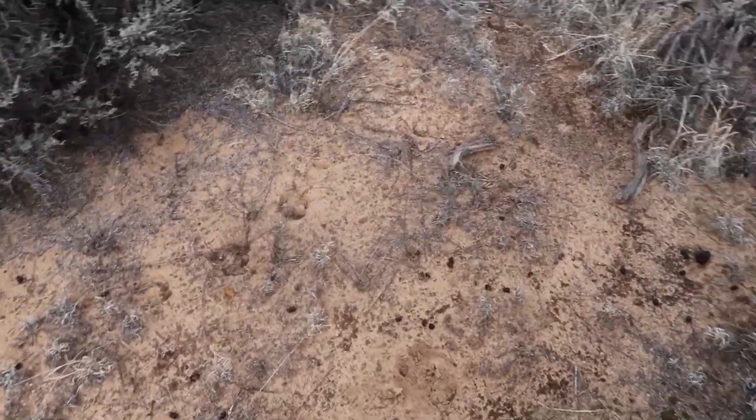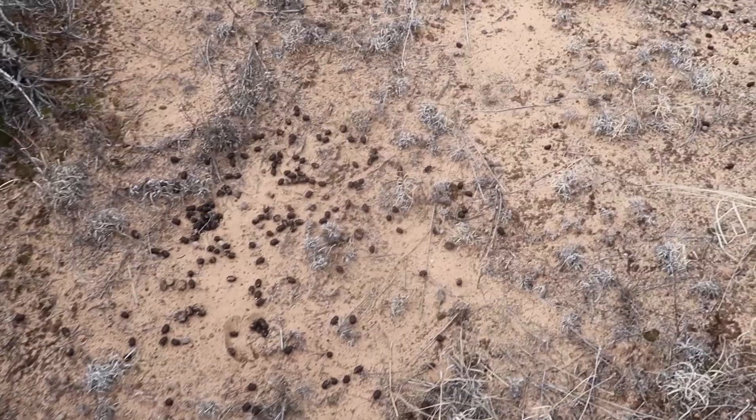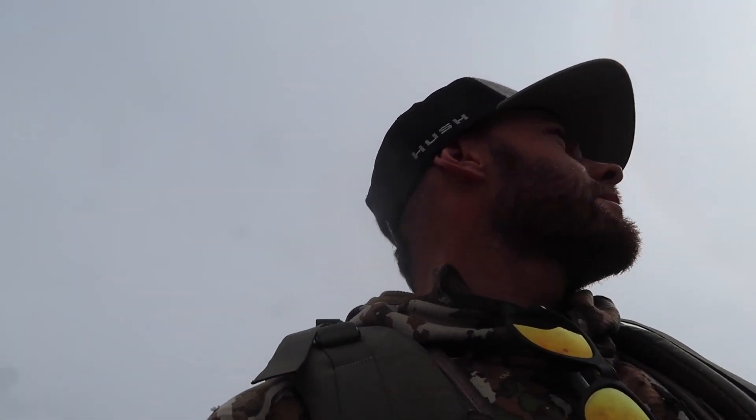It didn't really look this brushy on the satellite imagery, but I'm feeling it — I've got high hopes. I walked in here quite a ways and it was really mellow until I got to this sagebrush pocket. It's getting better and better. With a little bit of luck we'll find some elk sheds today.